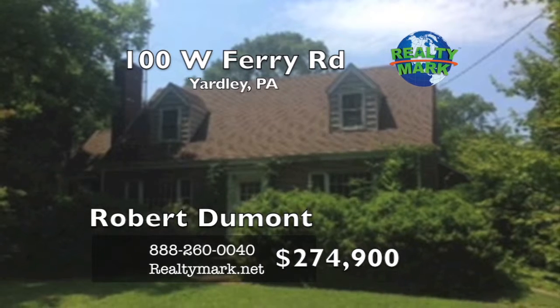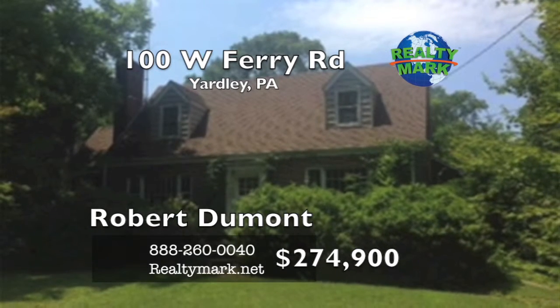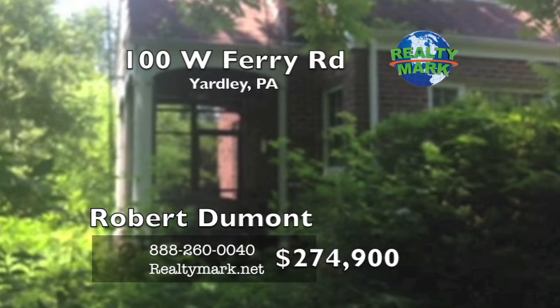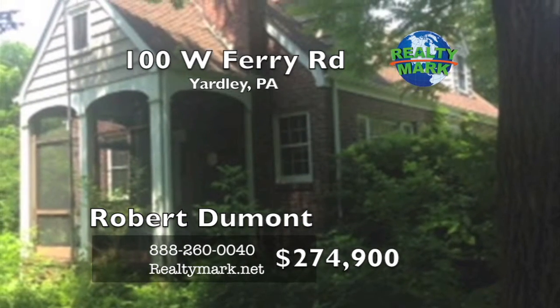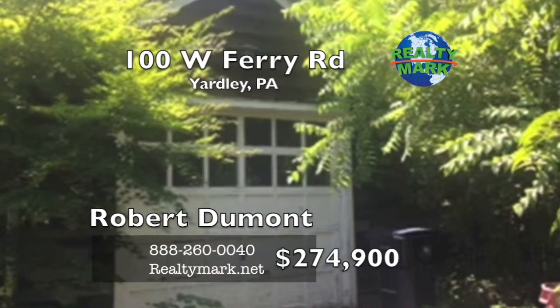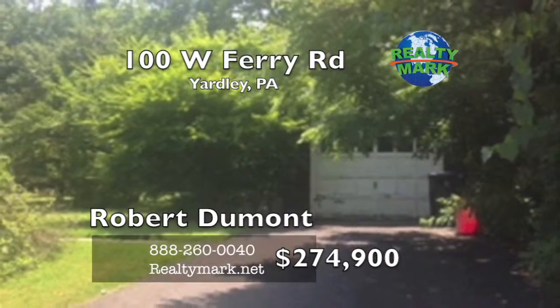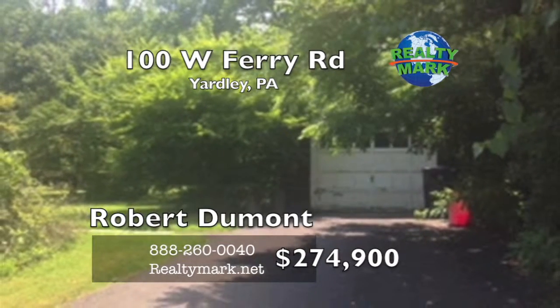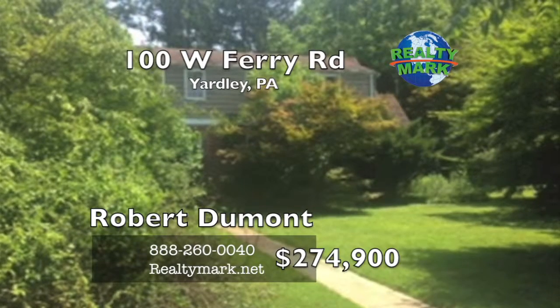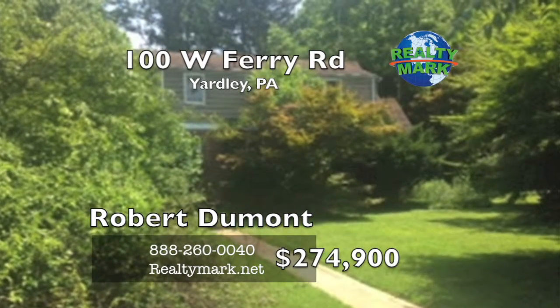This is a bargain to be had — this home is a diamond in the rough. The home has been maintained but needs some updating and landscaping cleanup. The home has a first floor bedroom and a full bath, a great side porch, fireplace in the living room and hardwood floors throughout. The home exterior is brick with a full dormer across the back. Come see all the potential this home offers. Call Bob Dumont from RealtyMark for more information.